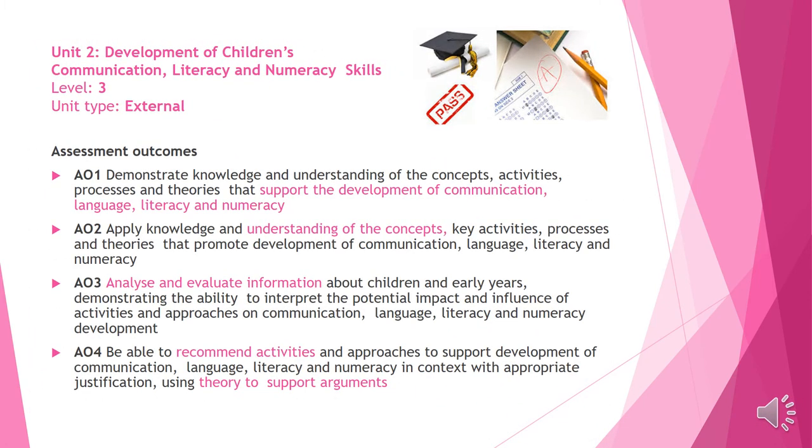Here are the assessment outcomes for Unit 2. You will be expected to analyse and evaluate information that you collect whilst on your work experience placement within a care setting.